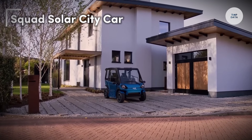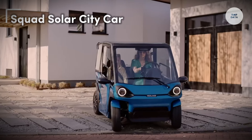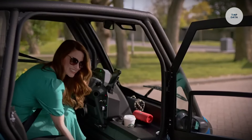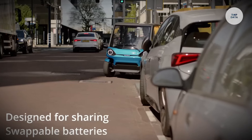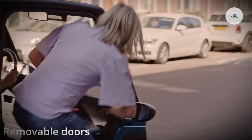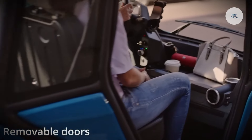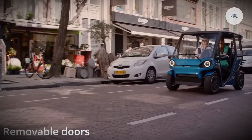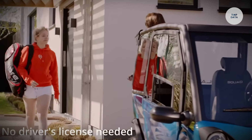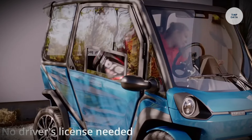Squad Solar City Car. The Squad Solar City Car is a compact solar electric vehicle designed by the Dutch startup Squad Mobility, perfect for urban commuting. Weighing approximately 350 kilograms, it features two rear in-wheel motors with a total output of 4 kilowatts, reaching a top speed of 45 kilometers per hour. The car offers a range of up to 100 kilometers on a full charge, enhanced by solar panels that can add approximately 20 kilometers of daily range.